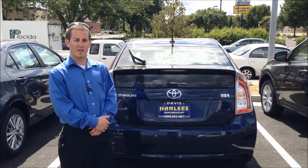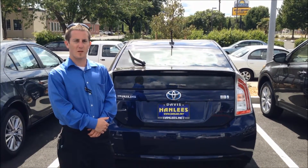Hi, this is Big Matt at Hanlees Toyota in Davis. Today we're going to talk about the Prius.